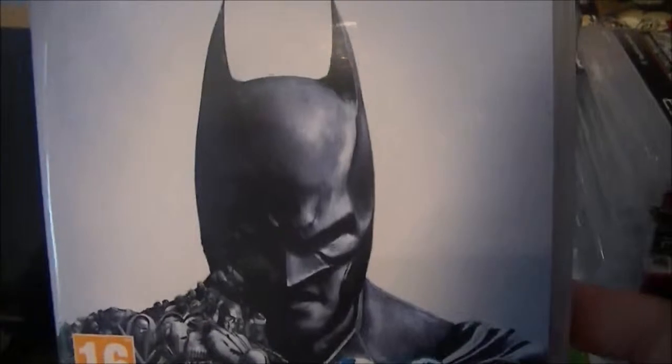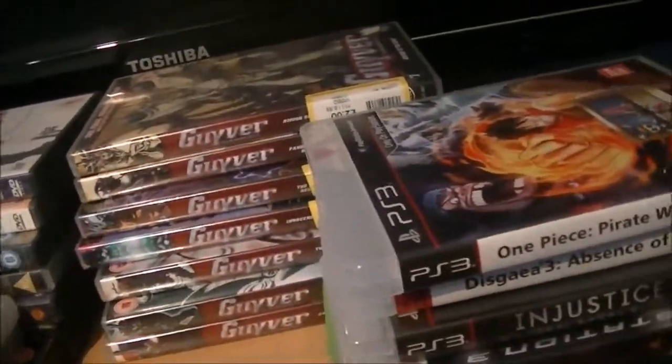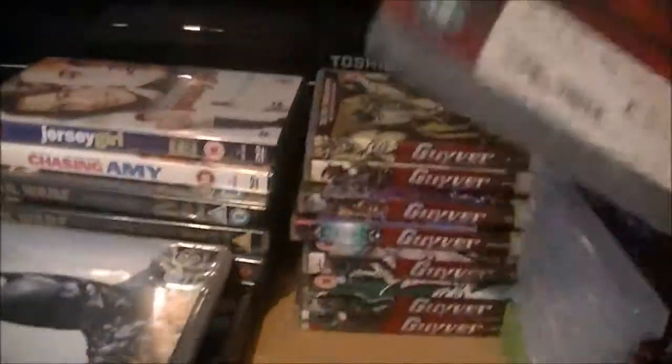And Batman Arkham Origins which I got ages ago. So this is all the stuff I bought recently. Oh, one more I forgot to show — the first series of Two and a Half Men, which I picked up for £2.50, which isn't bad at all.